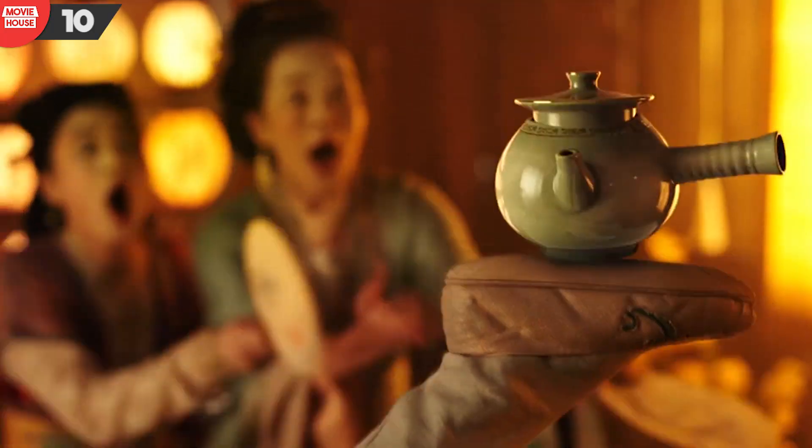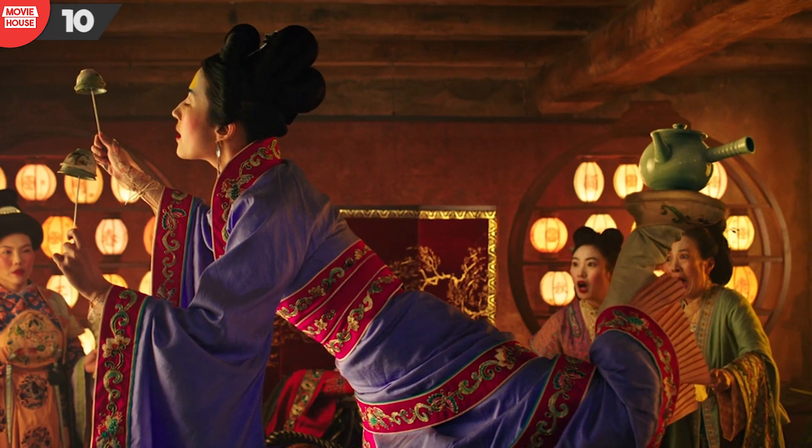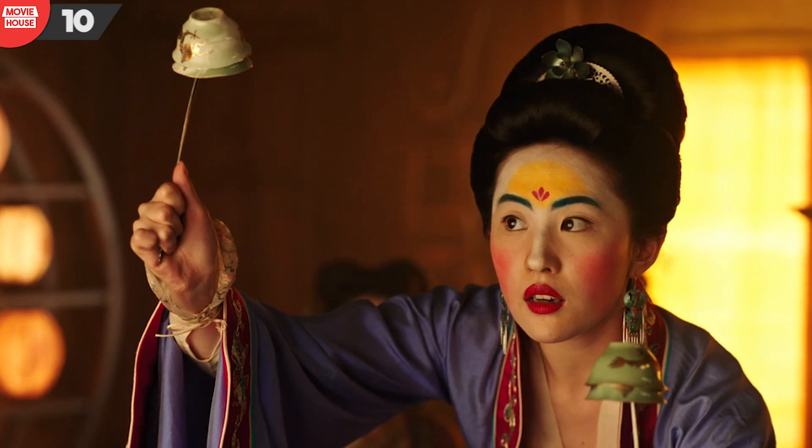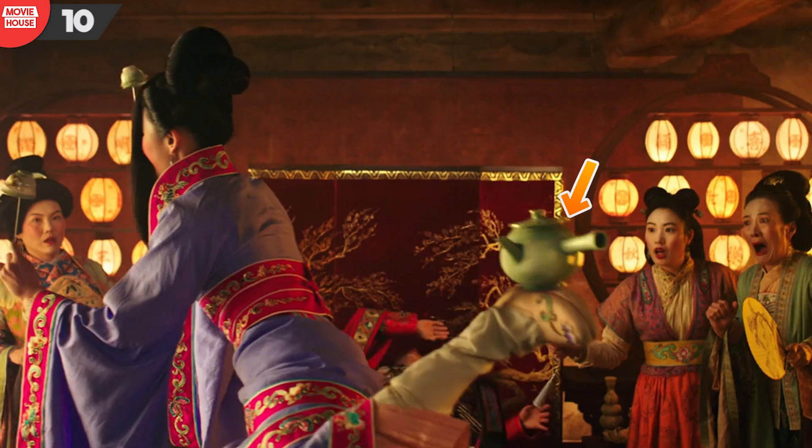Number 10: coming back to this scene again, notice in particular the position of the teapot. Well, in the next shot, as Mulan is about to trip over, the teapot's position is changed as well.